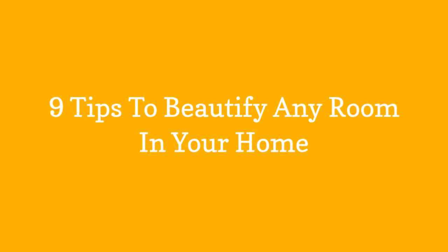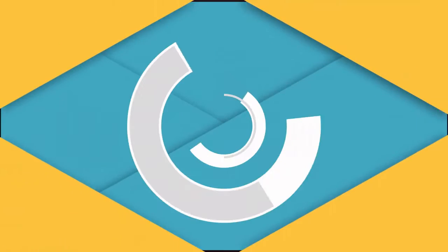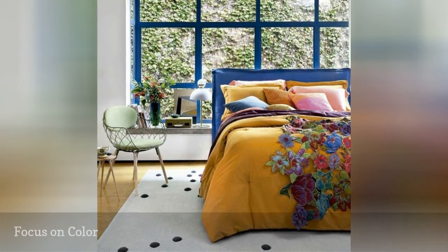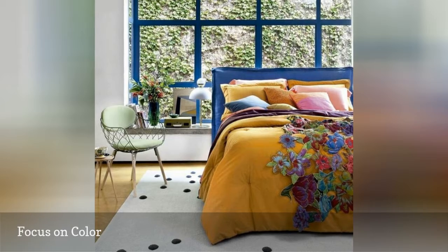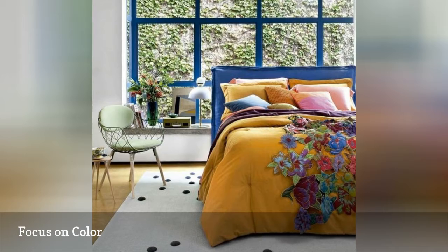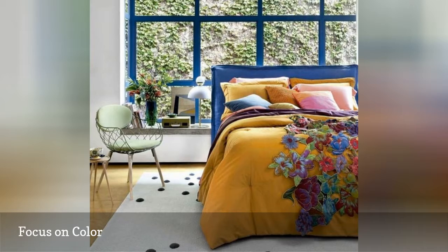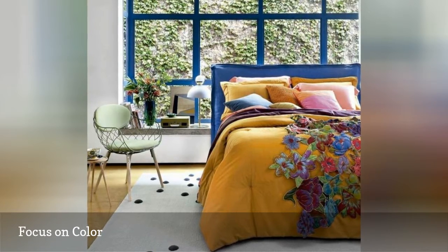9 Tips to Beautify Any Room in Your Home. Though we're big fans of neutral and whitewashed rooms, there's something about a splash of bold color that makes a room feel like it's right out of a magazine spread. This bright bedroom from interior designer Angela Gonzalez is simple and tasteful, but the pops of yellow, blue, and purple take it to the next level. From your bathroom to your living room, color is an easy addition to every room in your house.